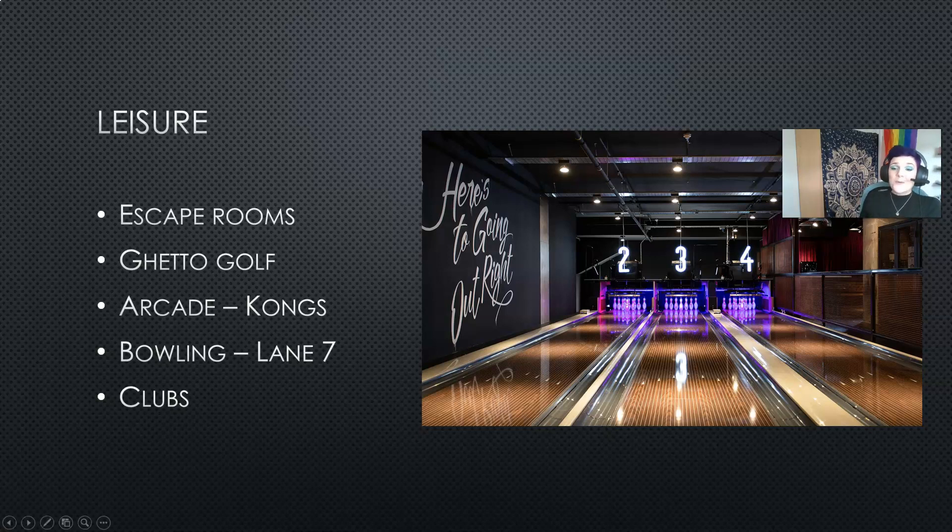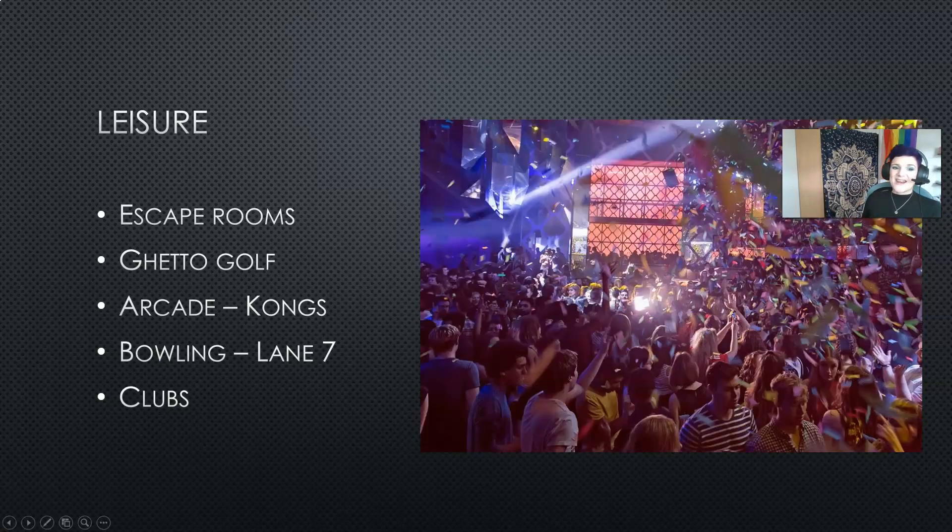Finally, it wouldn't be a student things-to-do video without briefly mentioning the clubs in Birmingham. As the UK's second largest city there are loads of places to go. This is one of our local clubs frequented by students and is called Prism. However there are loads of different places depending on whether you like rock music, R&B, or if you just want to go out for a dance.